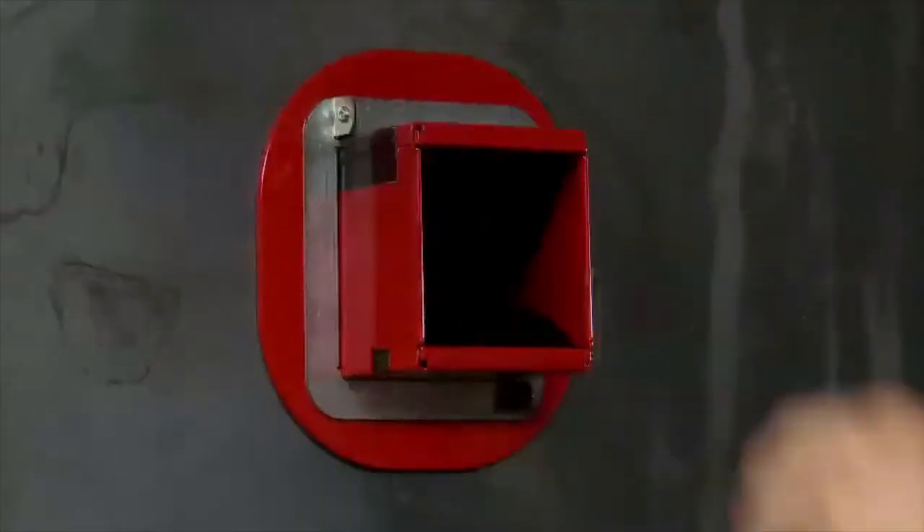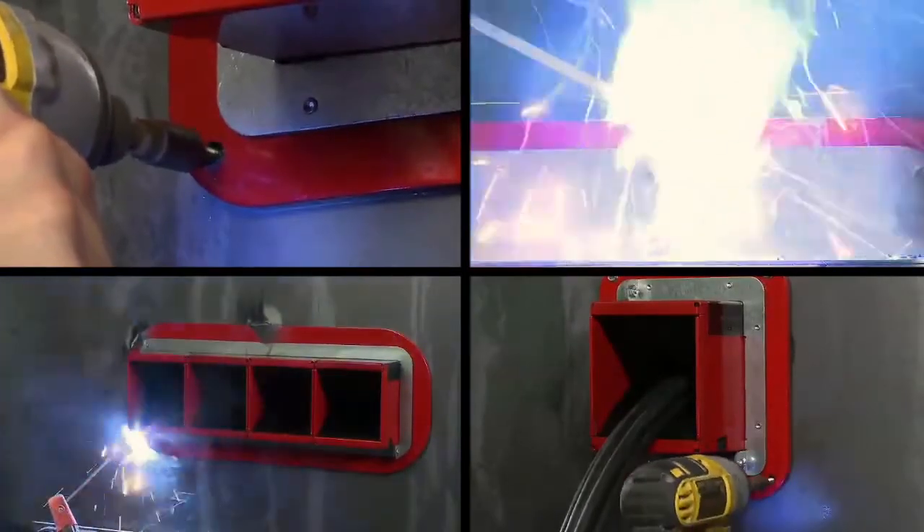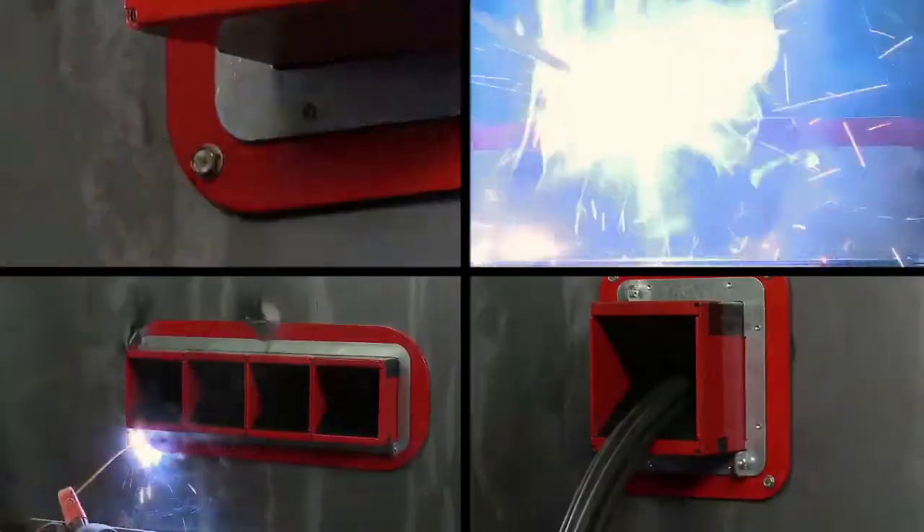EasyPath Marine Cable Transits are the only self-contained, self-sealing transit device on the market and offer an innovative, cost-effective solution.